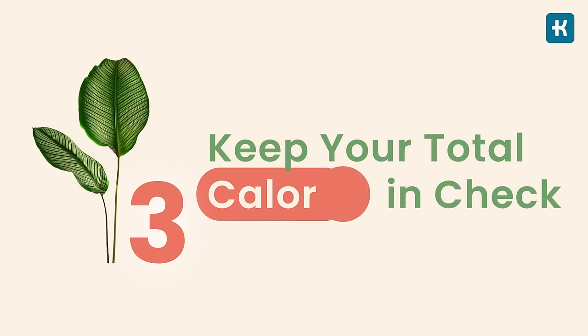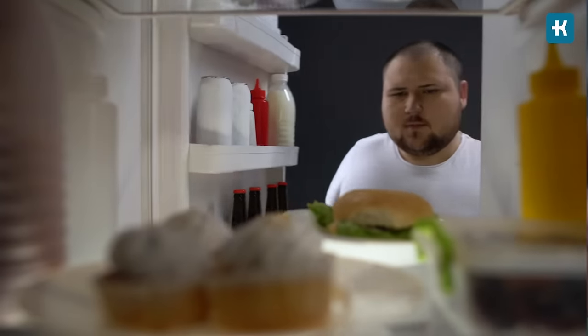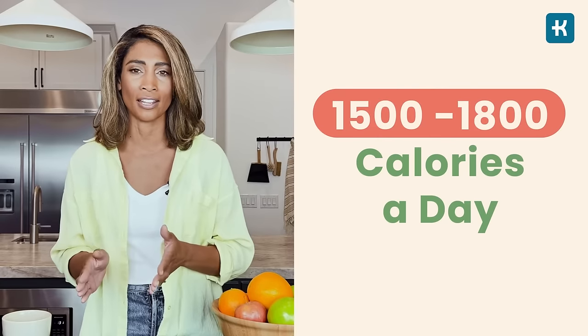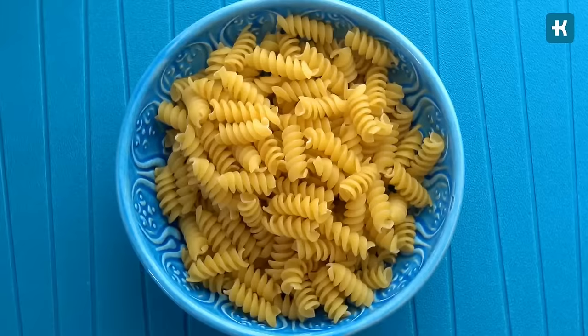The third tip is to keep your total calories in check. To prevent blood sugar fluctuation, you also need to calculate your total calories. The more calories you consume, the higher your blood sugar will be. Too much food, even if it's healthy, can cause a glucose spike. Your ideal caloric intake depends on your weight, height, and physical activity, but as a general rule of thumb it is safe to limit your calories to 1,500 to 1,800 a day. This might help you lose weight too, which will allow you to control your blood sugar by reducing insulin resistance.